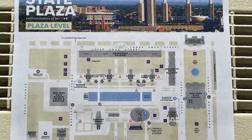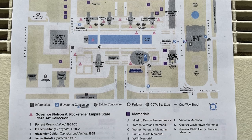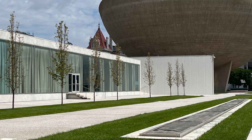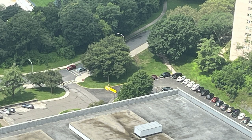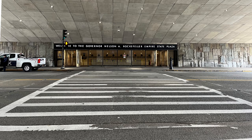First things first — where do you park? We found finding a parking spot in Albany around the Empire Plaza sort of difficult. We got one of the last spots in a parking lot near the State Museum, and then walked under the roadway toward Corning Tower.